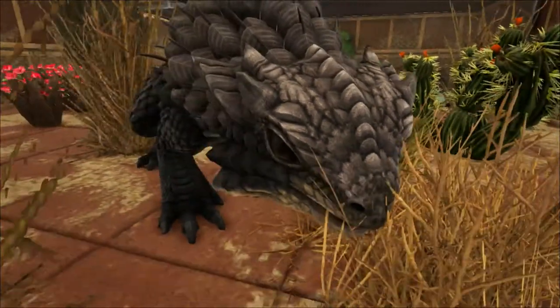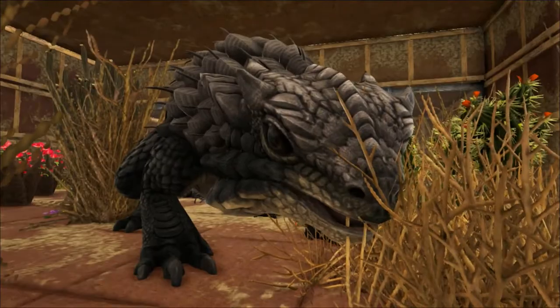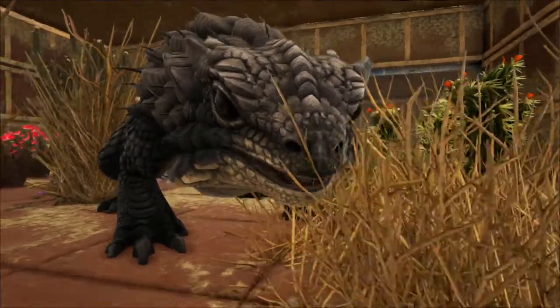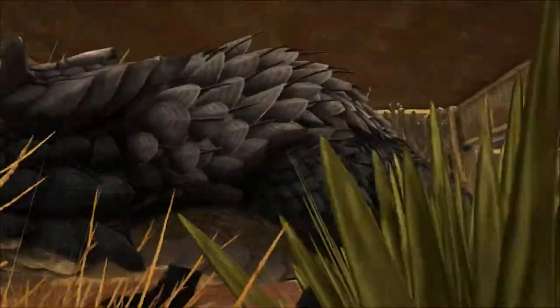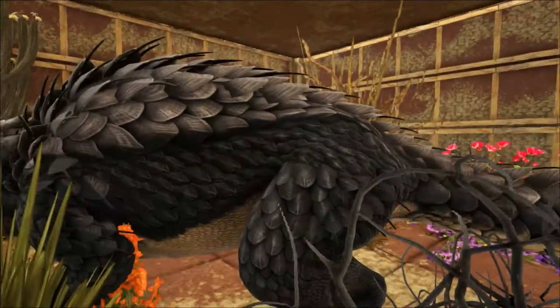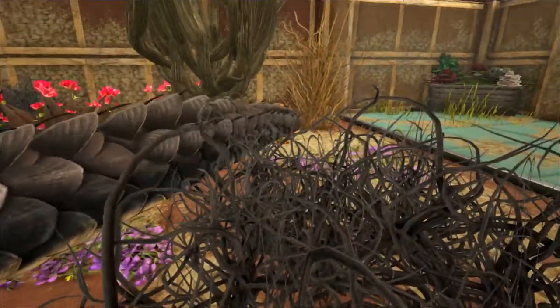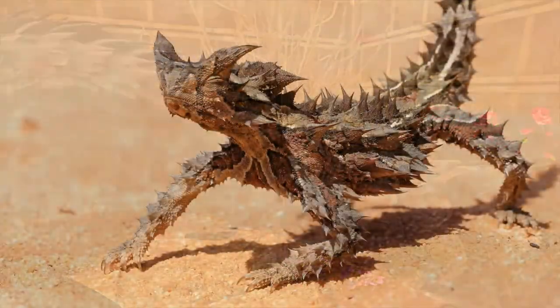Many creatures here in ARK have their features exaggerated, especially when it comes to spikes. Just look at the Ankylosaurus, the Kentrosaurus, or even the Mammoth. Yes, these animals have spikes or tusks, but not as many or as large as they are sometimes depicted. But with the Thorny Dragon, there actually seems to be fewer spikes on ARK's version than on the real thing.